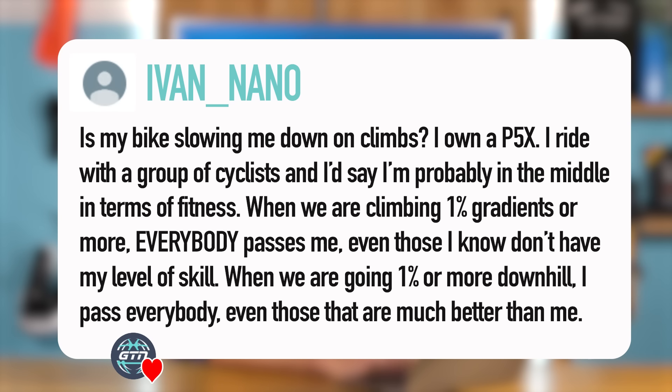Next question from Ivan Nano — the final question. He said: is my bike slowing me down on climbs? I own a P5X. I ride with a group of cyclists and I'd say I'm probably in the middle in terms of fitness. When we're doing any climbing, even a 1% gradient or more, everyone passes me — even those I know don't have my level of skill.